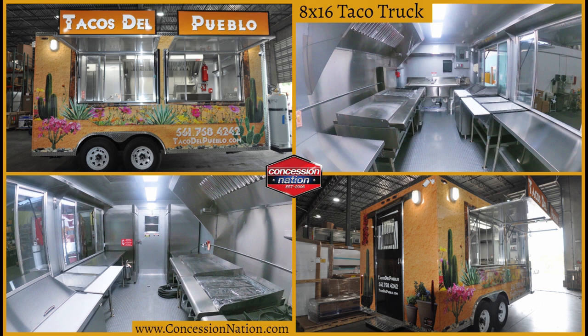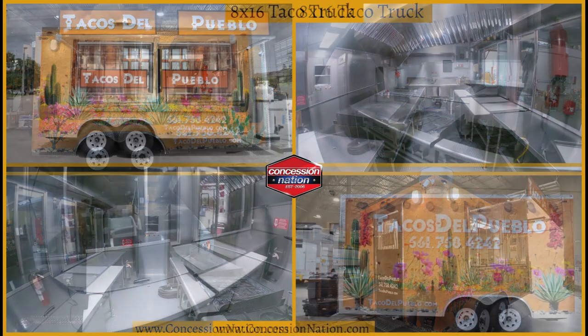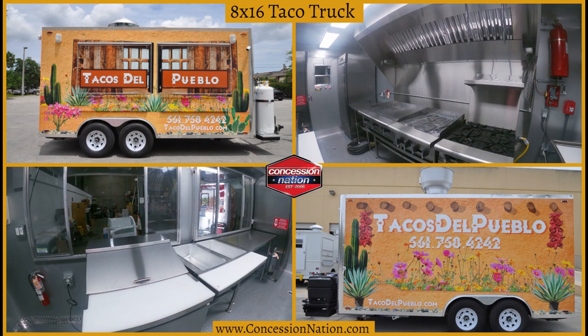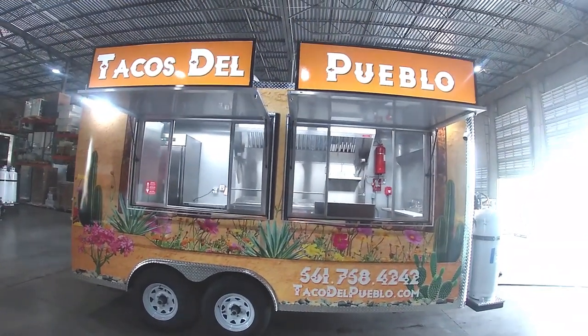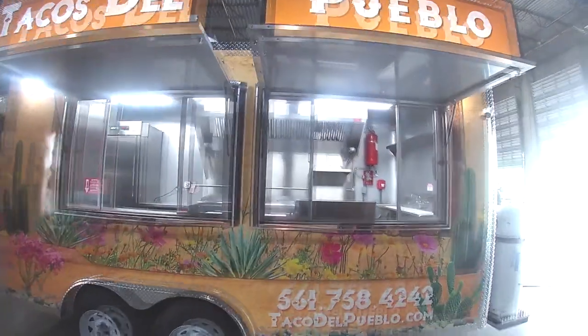Tacos de Pueblo reached out to Concession Nation in 2021 to build an appealing 8x16 taco truck. On the exterior of the trailer is a beautiful custom wrap, cameras and exterior lights.